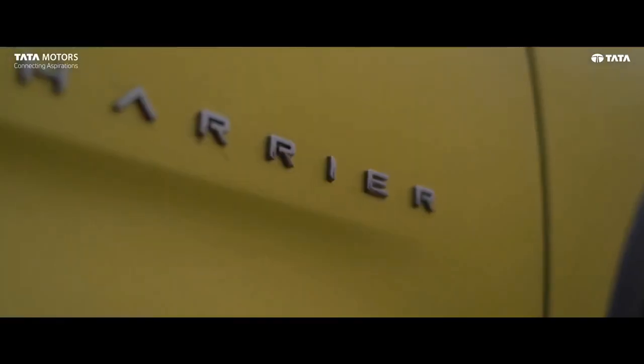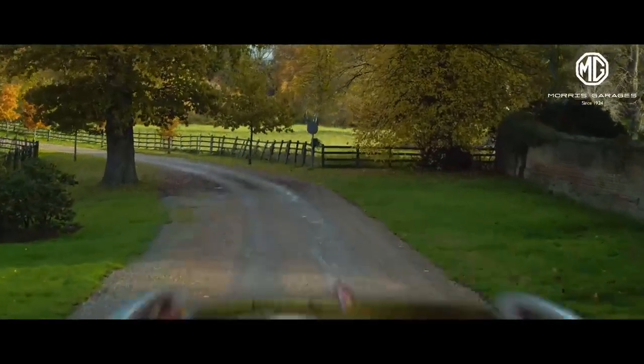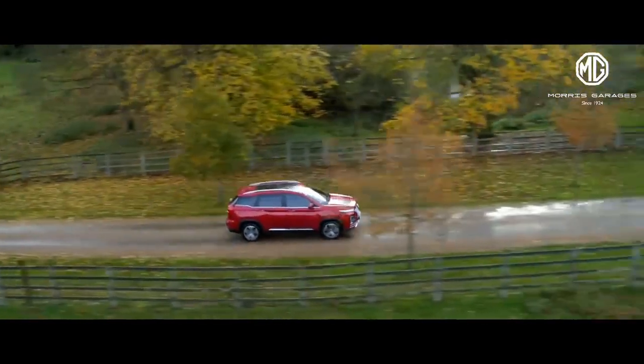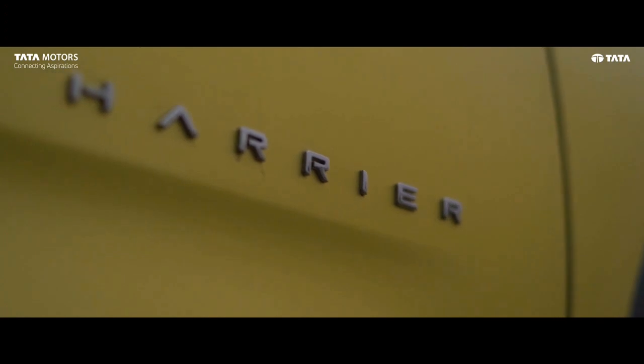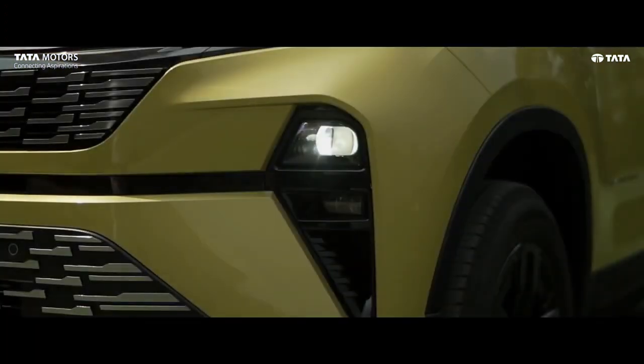Talking about safety, Global NCAP is yet to test MG Hector, but in real life Hector has performed well. And as we all know, Harrier is 5-star rated. Neither of the SUVs has compromised on safety.